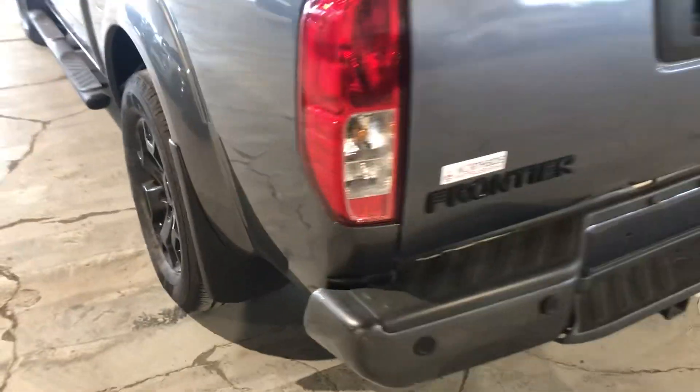You do have a truck bed that's all lined for you. Blacked-out badges because it's got that midnight package. Tow hitch.